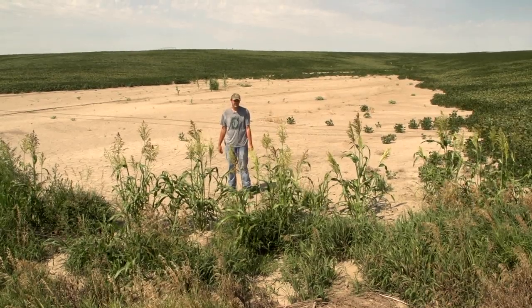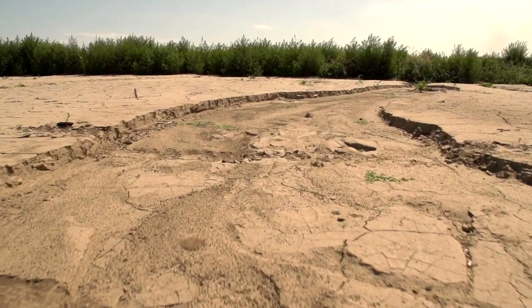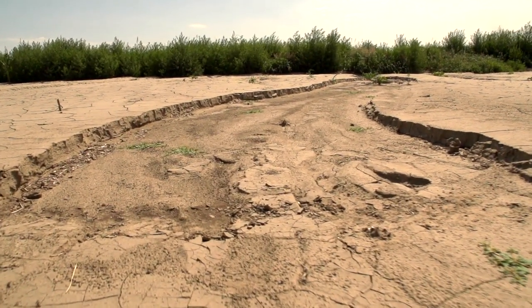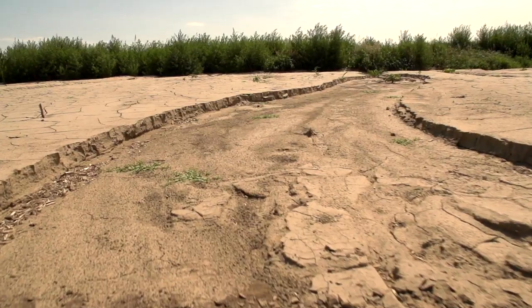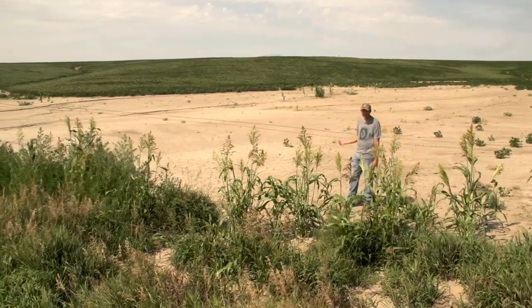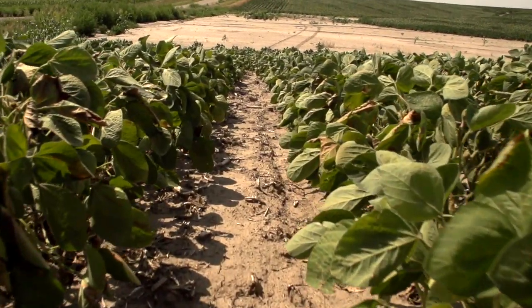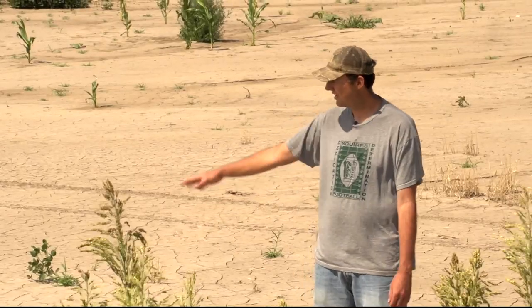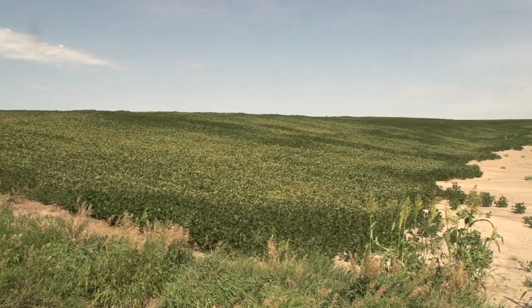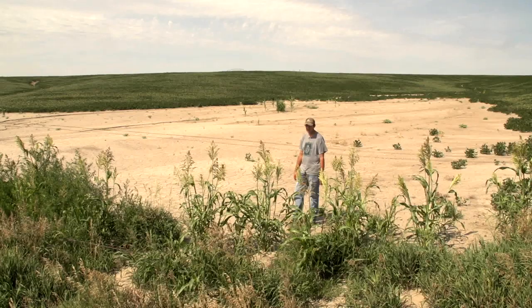What you see here is a conventionally tilled field. All this big area is silted-in mud that's come off the hills from tillage — water erosion. When we got big rains there was a big pond here; all the water ran off the hills. As you can see, a lot of the soybeans behind us are really hurting for moisture, and a lot of it's an infiltration issue. We have a huge area here that's lost to production, as well as losing production on the side hills because of the lack of topsoil. The problem just keeps getting worse and worse.